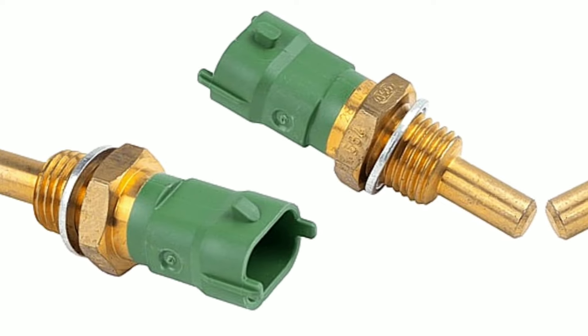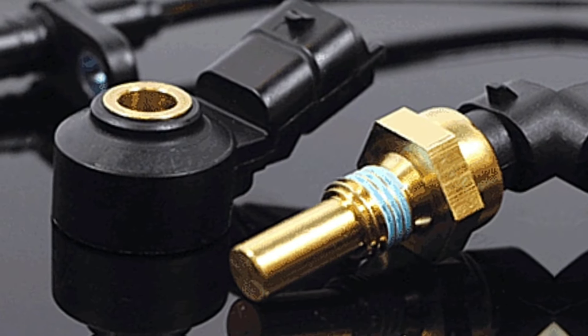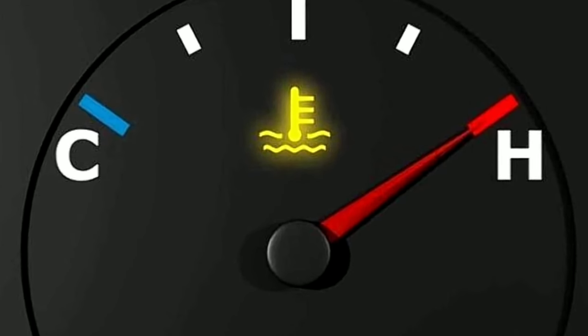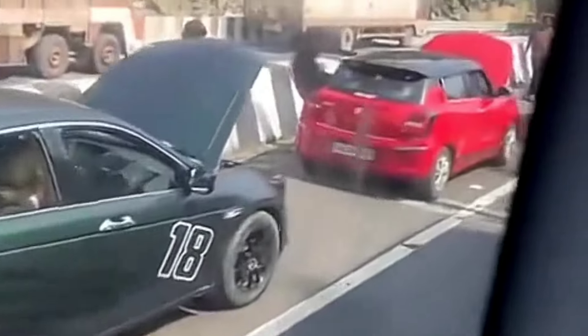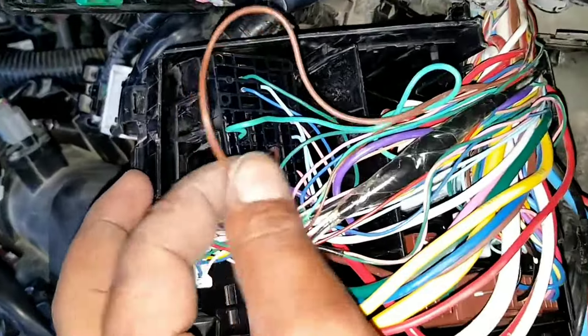Let us look at the causes of the U0116 fault code. 1. Malfunctioning Coolant Temperature Sensor — a faulty sensor will not give correct engine temperature readings, so the ECM might not respond properly, leading to overheating or cooling failures. 2. Faulty Coolant Temperature Control Module — this could result from wear and tear or electrical issues, preventing the module from receiving or processing data correctly. 3. Damaged wiring or connectors — corrosion, fraying, or disconnections in the wiring can disrupt the signal between the ECM and the control module.